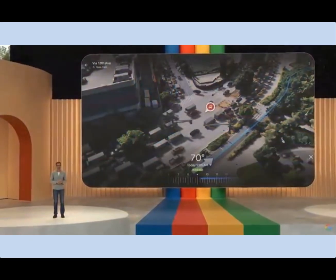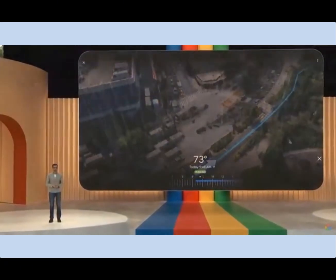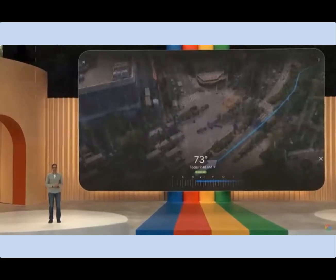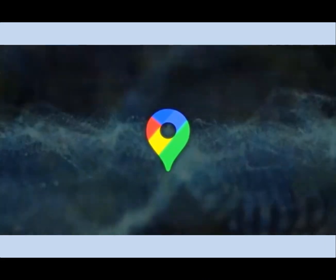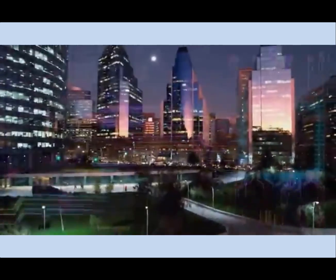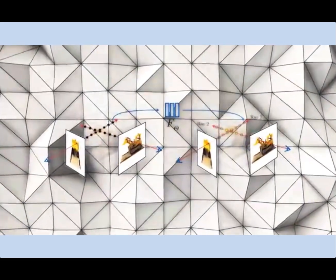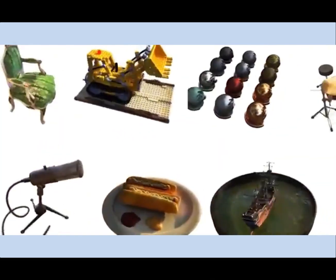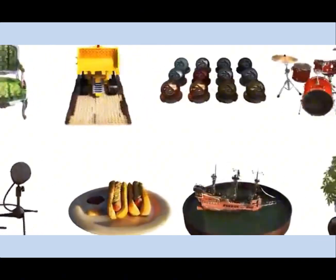It provides crucial information like weather, traffic, and how busy a place is, along with a time slider to see changes over the day. But how does Google Maps manage to create these lifelike 3D scenes? The secret lies in a technique known as neural radiance fields, or NERF. This process transforms regular photos into detailed 3D representations, capturing the essence of a place, including its lighting, material textures, and even background elements.